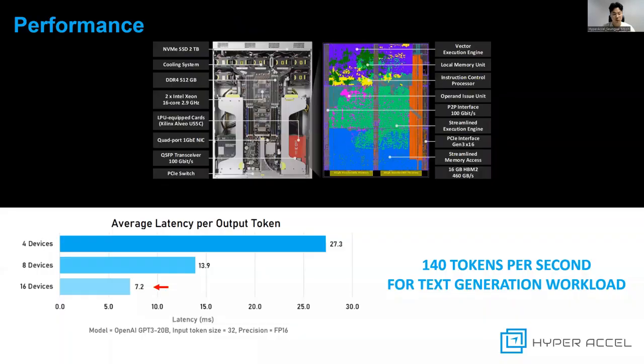As for the performance, on the widely benchmarked GPT-3 20 billion model, 16 LPUs are able to generate a staggering 140 tokens per second. The significant performance and cost advantage of LPU over the latest DGX GPU platform will be available at our poster.